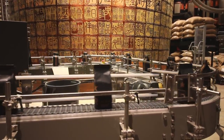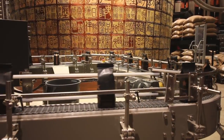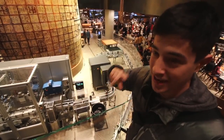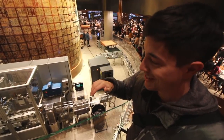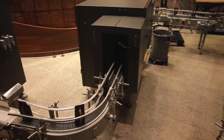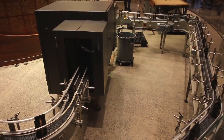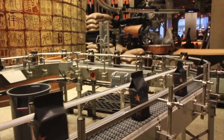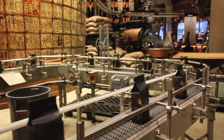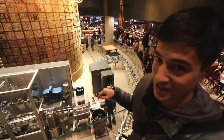One of the centerpieces here is an automated packaging system. The beans are roasted upstairs and then fall downstairs into this really complex system that packages them into Starbucks packages to send to all kinds of different locations around China. You can watch the whole process right here.